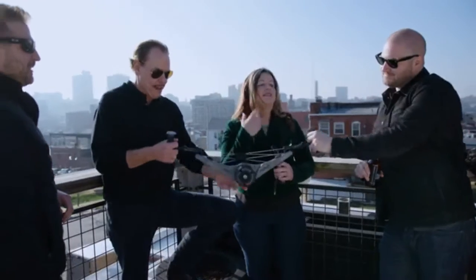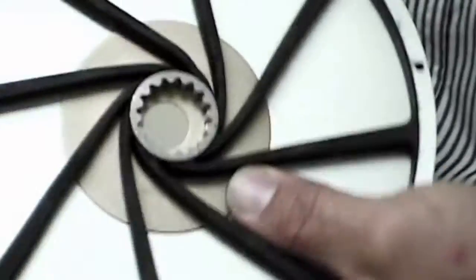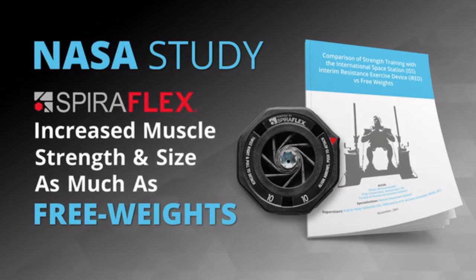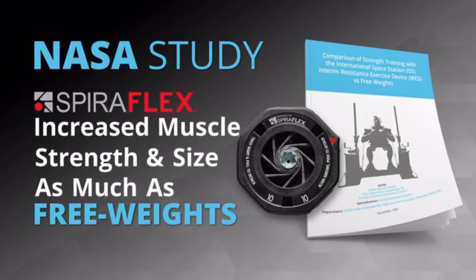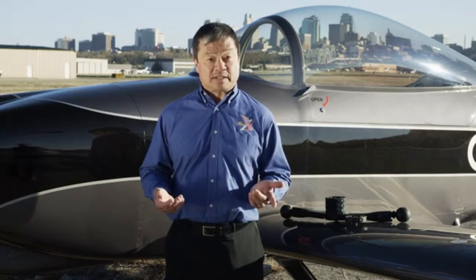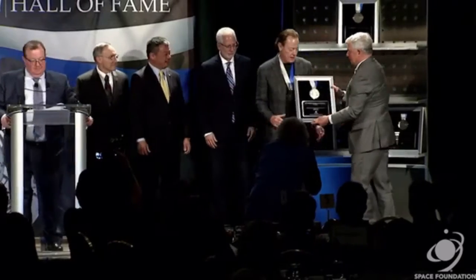Our founder of OYO Fitness invented Spiroflex resistance technology, which powers the NOVA gym. Spiroflex was first developed for NASA to keep astronauts in shape on the International Space Station. A NASA 16-week ground study proved Spiroflex technology increased muscle hypertrophy — or in plain language, increased muscle size — as much as lifting free weights. When I returned to Earth after using Spiroflex technology almost every day over six months, I was physically stronger in every test. Spiroflex technology was recently inducted into the Space Technology Hall of Fame.